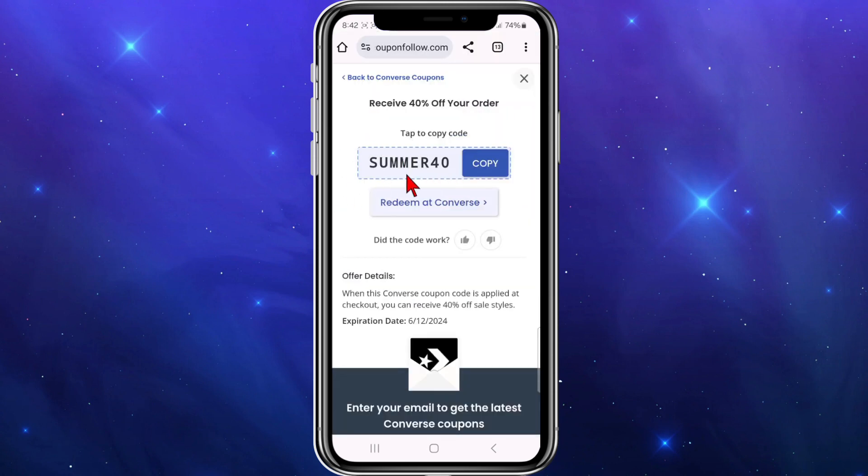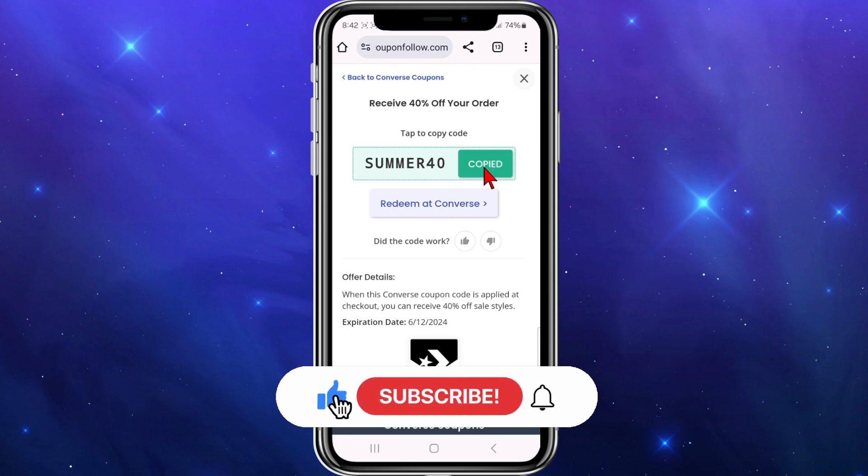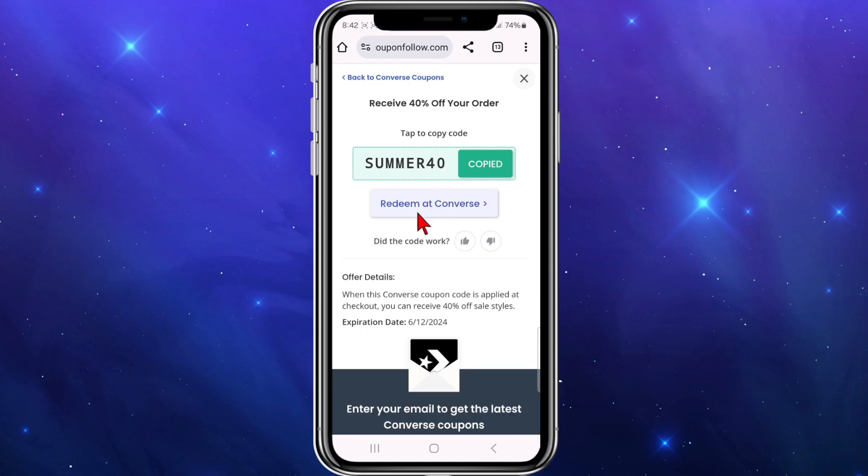To activate or get one of these codes, simply click on it and you'll see the code displayed. Click copy on the code and then paste it at the checkout section of Converse to receive 40% off your order. Alternatively, you can click 'Redeem at Converse' and it will redirect you straight to the Converse store to activate that offer.